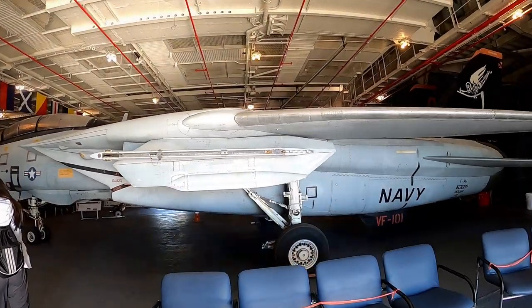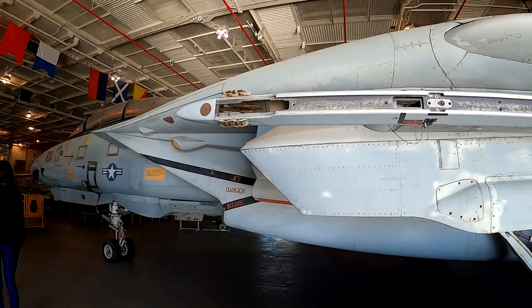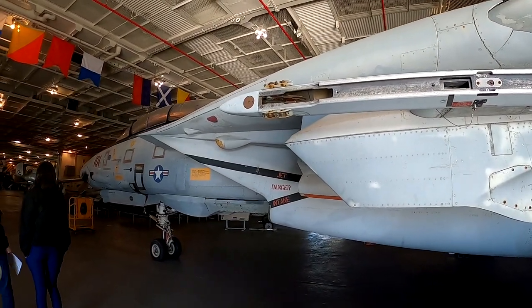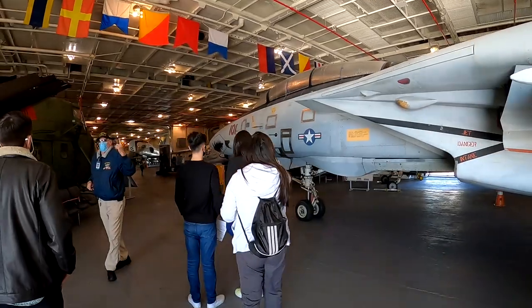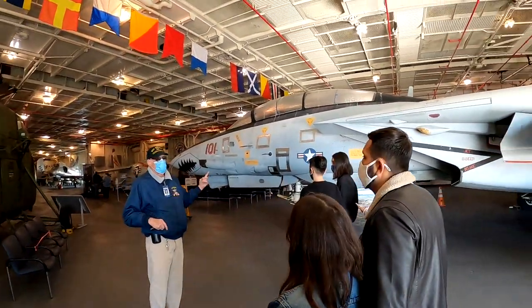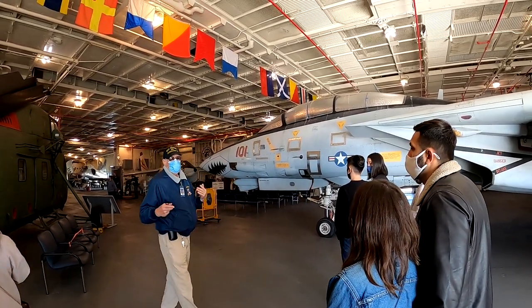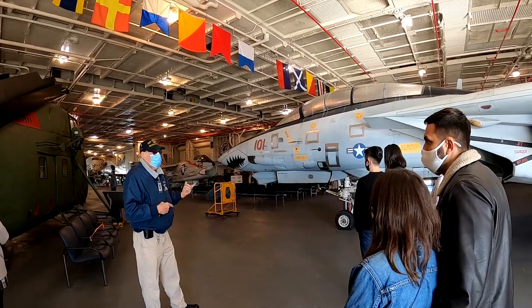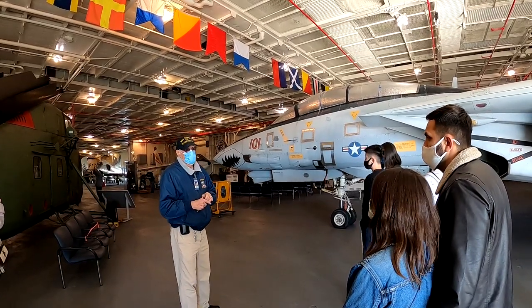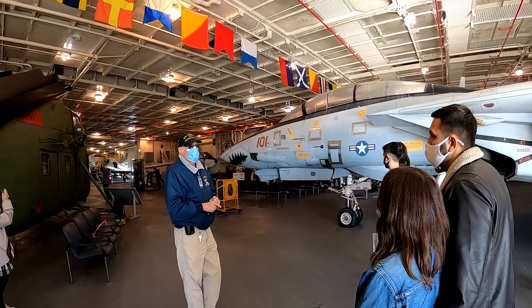The guy just told me that this plane here was in the movie Top Gun. Every hour in the air requires 50 man-hours of labor to maintain — that's incredible. The F-18 that we fly now requires approximately five man-hours per flight hour. So we learned a lot — keeping it in the air got much more efficient.